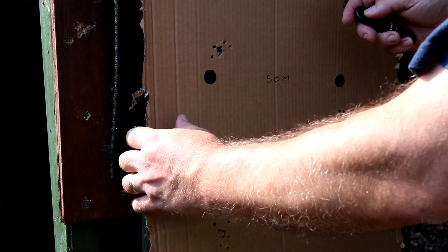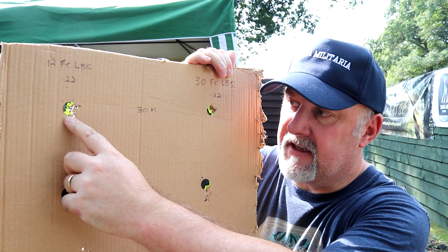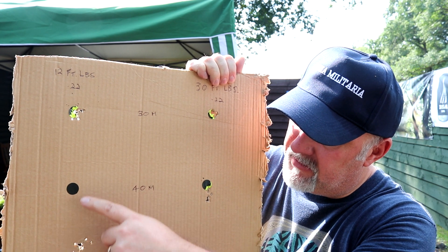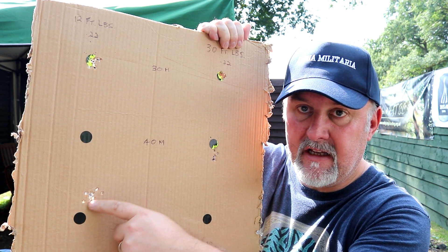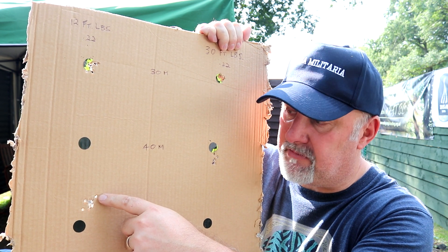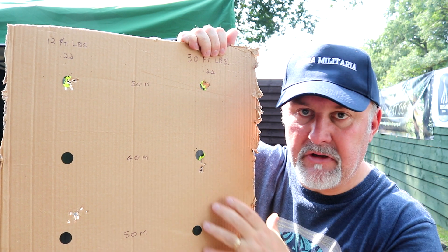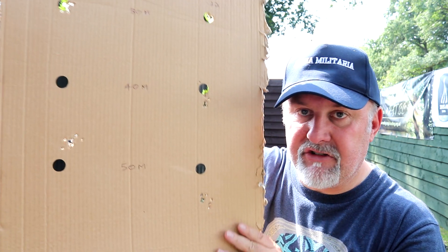Let's take the target back and have a proper look at it. Here's the target in a little more detail. You can see the 12 foot pound at 30 meters and the 30 foot pound at 30 meters. The aim point here for the 12 foot pound .22 at 40 meters — the group has landed about 3 inches below, which as I said was about 4 mil-dots on my scope. The 30 foot pound at 40 meters was a drop of about an inch — not quite a mil-dot, but about three-quarters of a mil-dot on my scope.